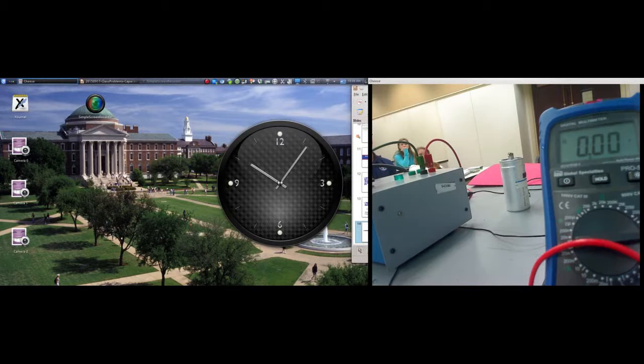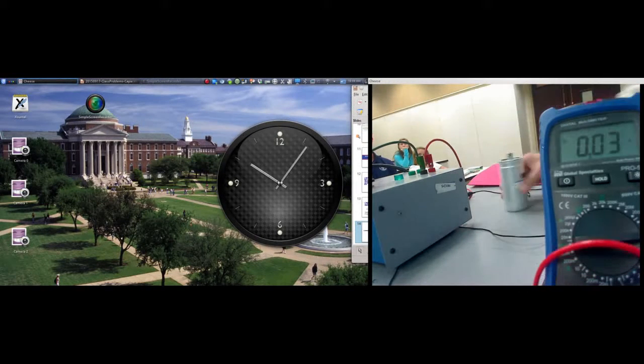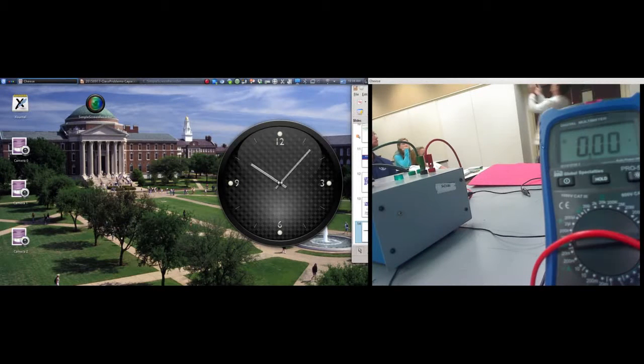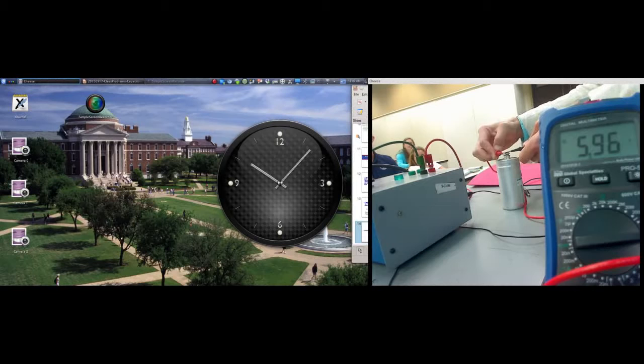After disconnecting, the capacitor still reads about 6 volts — charge is stored. The instructor carries it around the room, showing it maintains the voltage. He checks it again and gets 5.96 volts — it's leaking away over time. To drain it intentionally, he shorts the leads — connecting the positive end to the negative end — producing a small spark. After shorting, only a small residual charge remains.